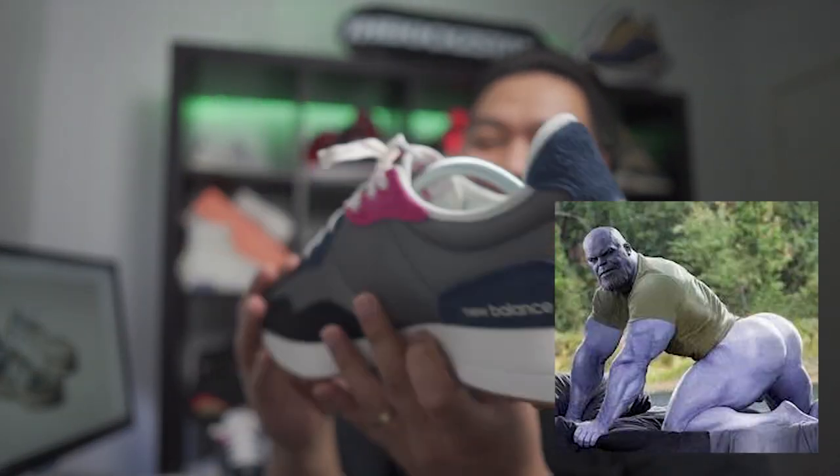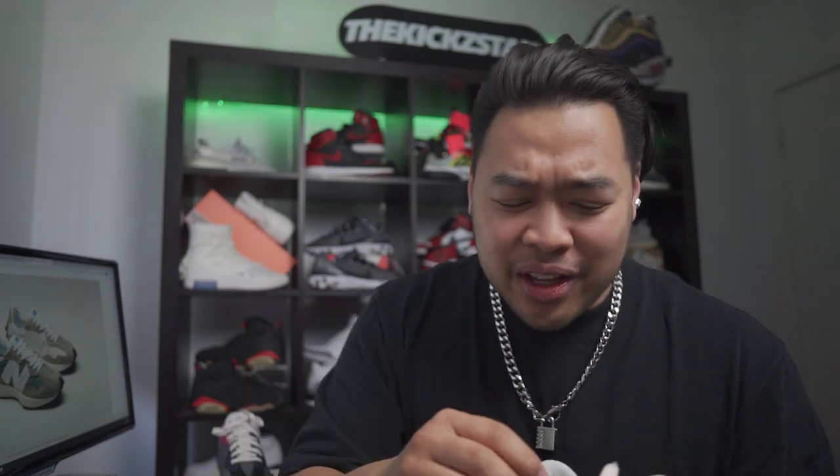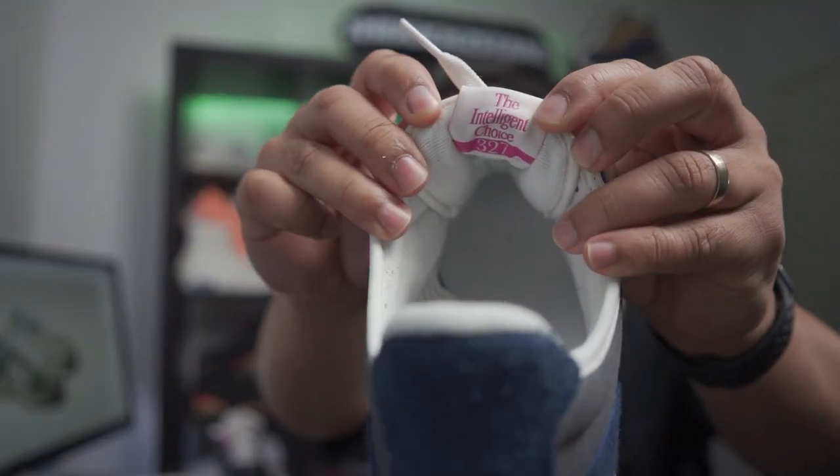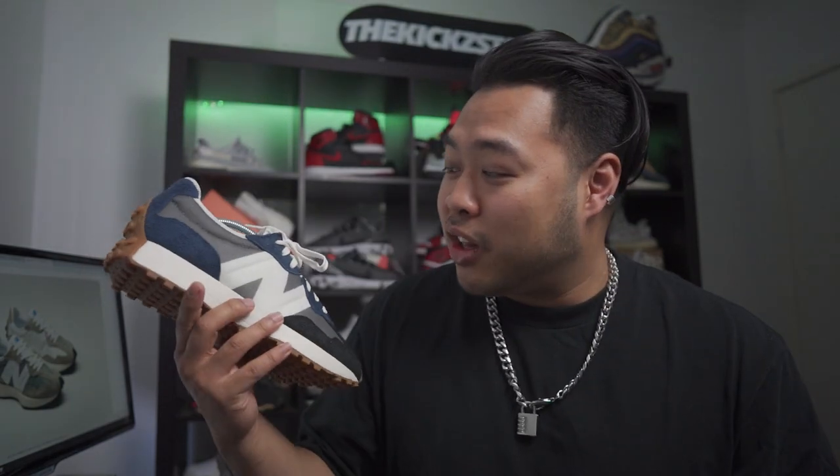One thing I really like about this sneaker: if you ever feel like why did I buy this, just look at the back of the tongue and it says 'The Intelligent Choice.' So if you ever need any more reassurance about buying the sneaker, just look at the back of the tongue. There have already been a lot of collaborations with this one — Casablanca had two collaborations with this silhouette.